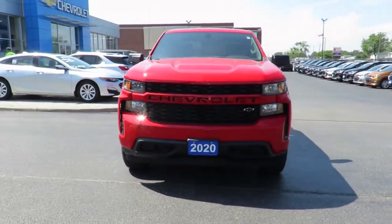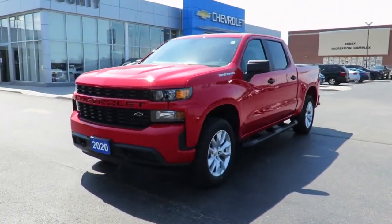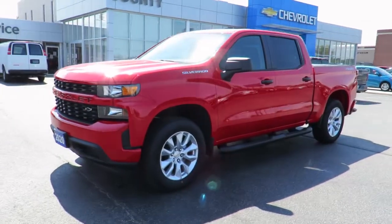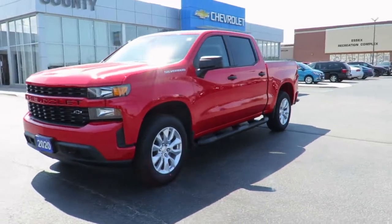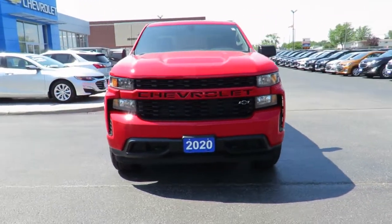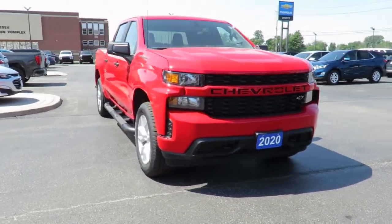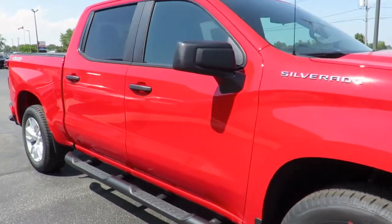Our new vehicles also come with a free one-month trial of OnStar's safety and security plan and 10 years of the OnStar Connected Access Plan. This one-month trial includes the MyChevrolet app, allowing you to lock and unlock your vehicle, remote start your vehicle, check oil life and tire pressure monitors, manage your in-vehicle Wi-Fi, and more, all from anywhere using your smartphone or tablet.